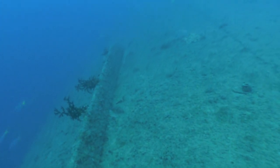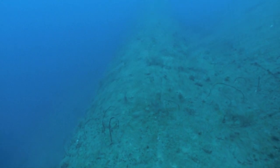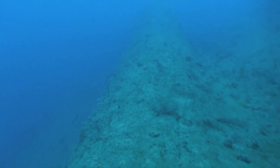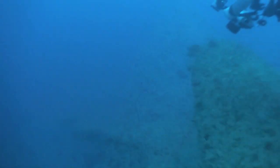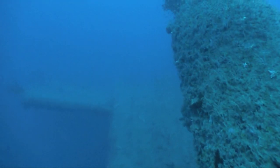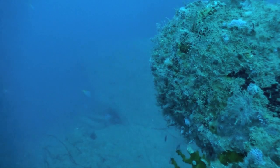We arrive on the hull of the ship and follow the structure toward the stern. We spot the giant rudder and drive shaft — this means we're getting close now.